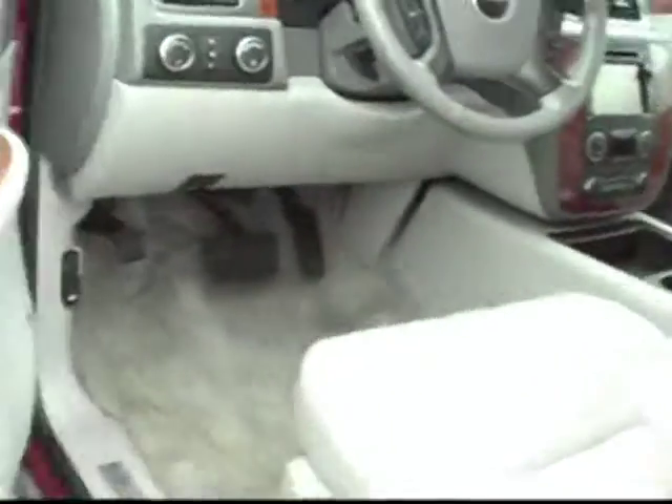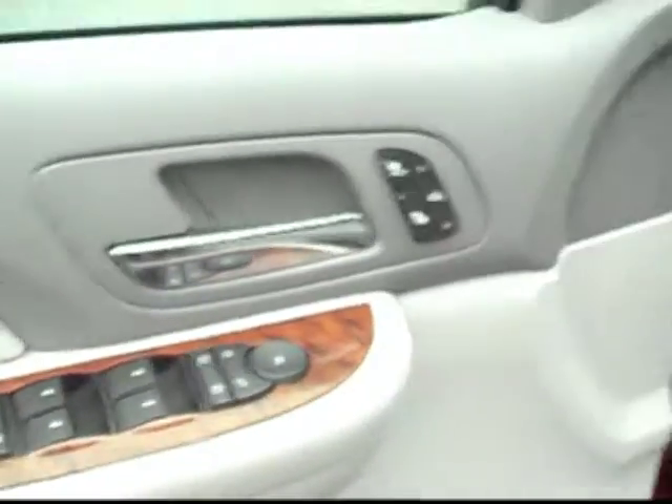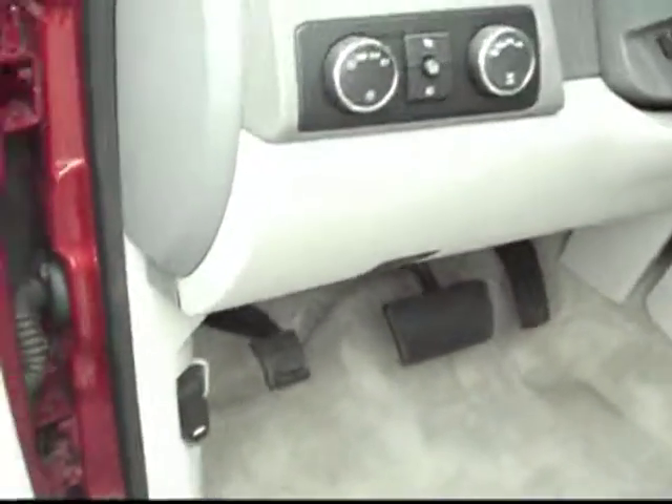We'll move up front here. Check out the view from the driver's seat. As you can see, we've got power windows, power door locks, power mirrors, power seats, power pedals — everything that could be power definitely is really easy to access and use.